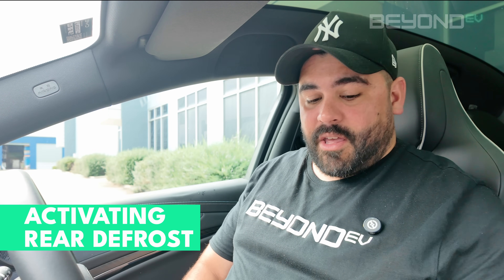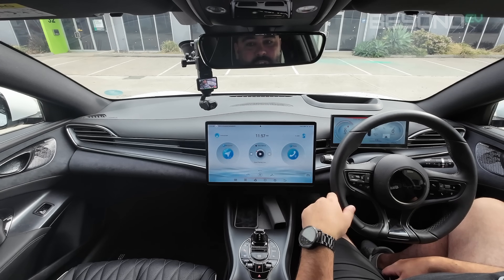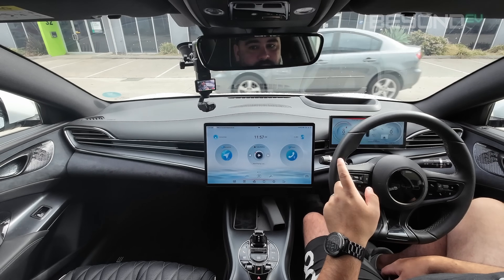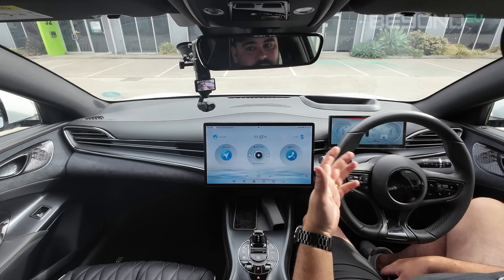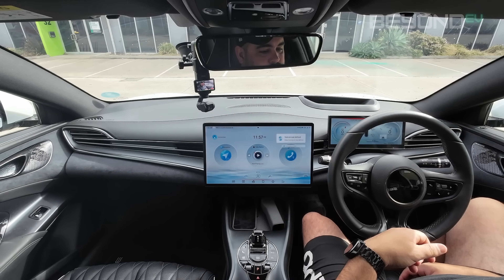The second most common function I use voice control for is activating the rear defrost. There are no easily accessible buttons for it and you have to navigate through menus to turn it on, so it's much easier to just tell the car to turn it on. The rear demister is also linked to side mirror heating, so when you turn on the rear demister, it turns on side mirror heating too. Turn on rear defrost. Okay, turning on rear defrost. This comes in really handy on cold mornings where the windows are all fogged up.